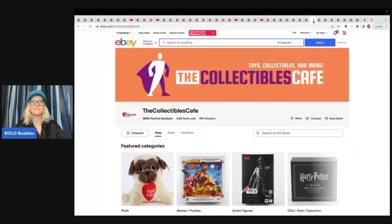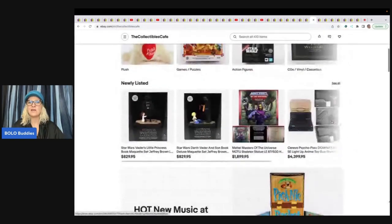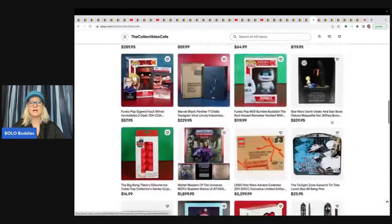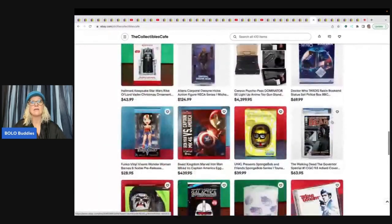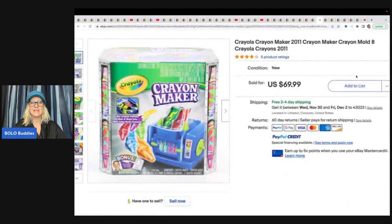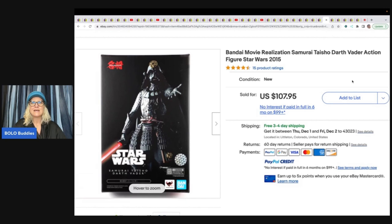The Collectible Cafe has lots of high-end, big money bolos and new old stock items — they were collectors selling off their collection, so check out their store. They sold a Crayon Maker from 2011 — got it at a garage sale for $5 and sold it for $69.99 with free shipping. They also sold a Darth Vader action figure new in the packaging from 2015 — it was a gift never opened — and sold it for full price of $107.95.